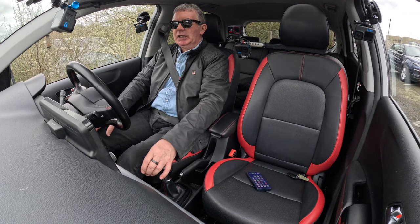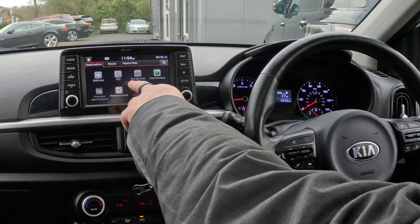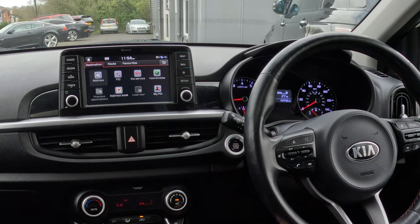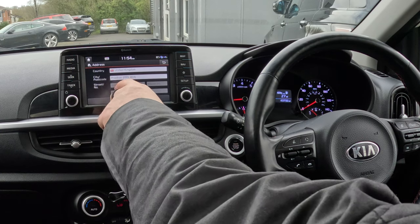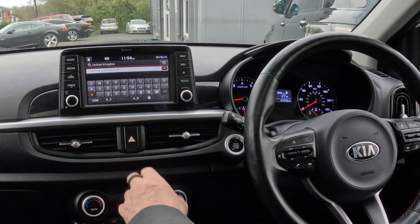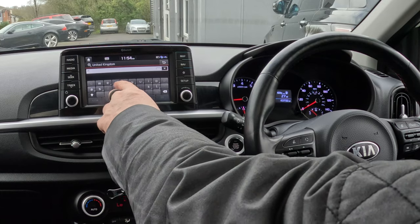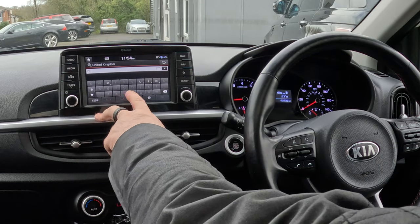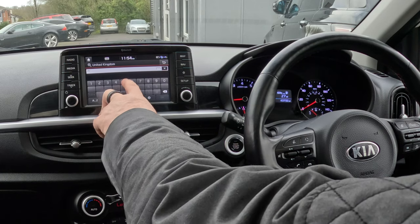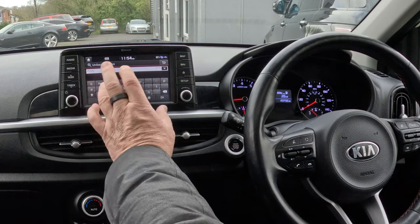I'll just show you how to set the sat nav in this 2017 Kia Picanto. Onto Nav — that's brought up address, points of interest, Kia service, all sorts of other stuff. So we're going to Address, click on there, we want City and Postcode. Grosvenor Garage, Blackburn Road, High Alton, Preston — PR. Now we want numbers; numbers are over there in the corner.